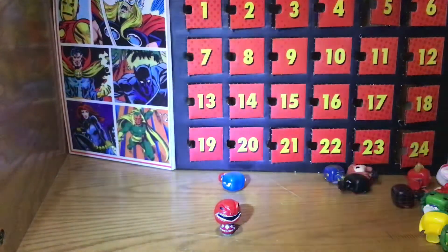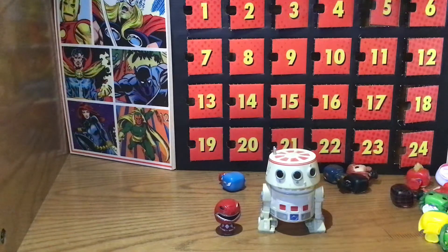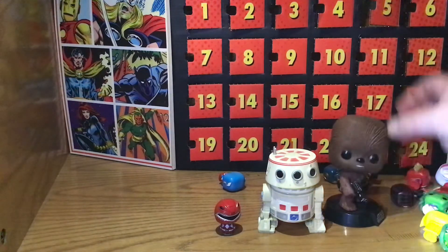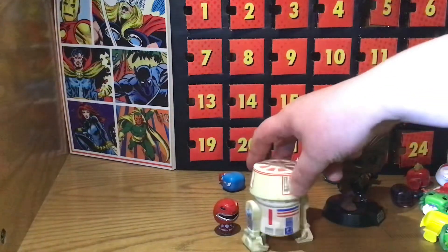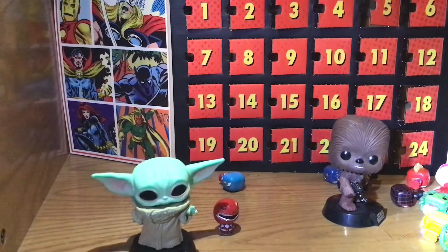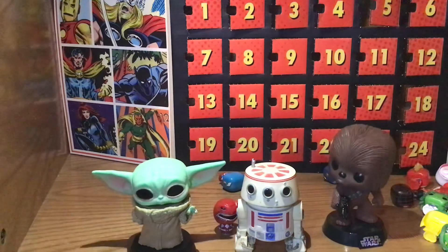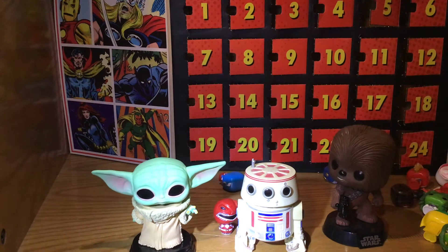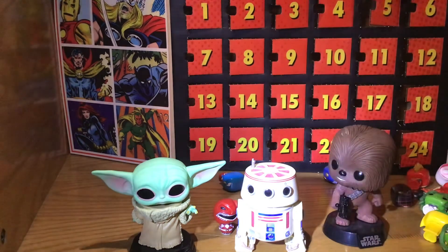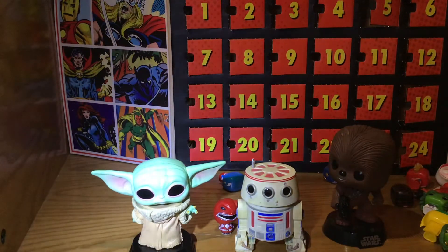Our final piece — we never had a box for this one, I bought it at free toys as-is. It's R4-D1 or something like that, like R2-D2 but different, and his head turns around like all the others. And Baby Yoda — just keeps going, just keeps going. He's one of the best, he's so cool. Well, this has become a very long one, so thank you for watching — this was fun and we'll see you next time!